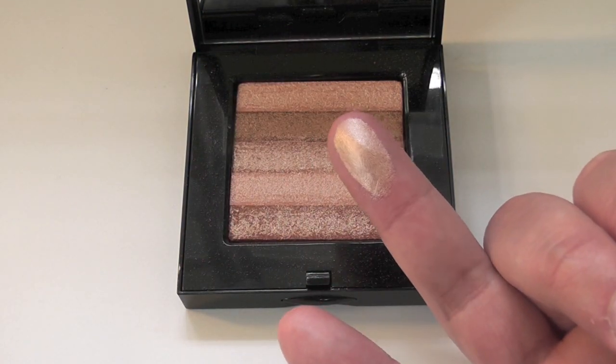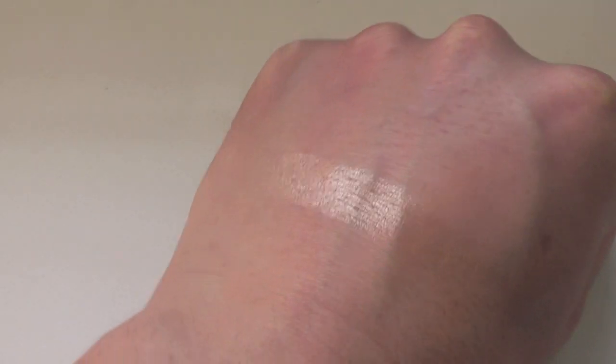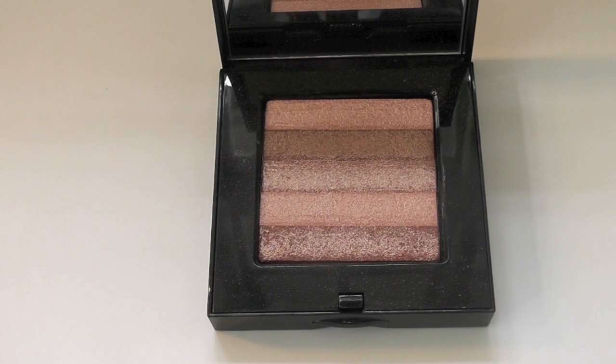This is more of a beige-gold highlighter — looks really, really pretty. Let me show you on the back of my hand; you can see that it has a beige but gold undertone to it, and it looks really good when it catches the light.